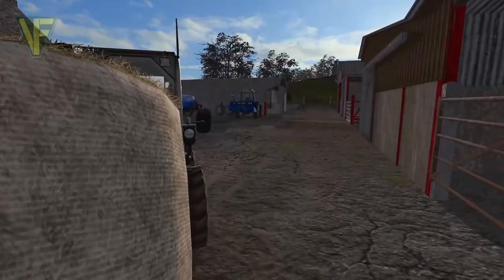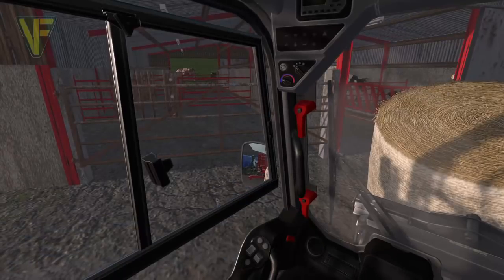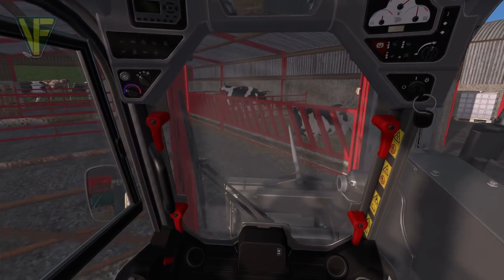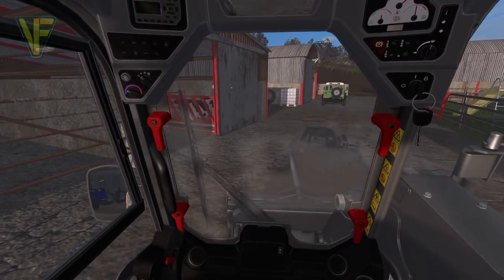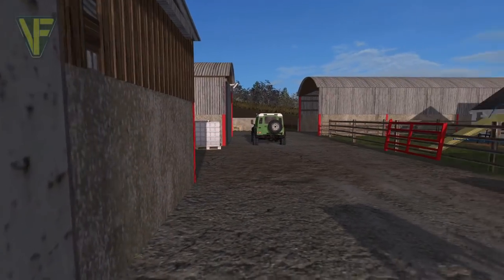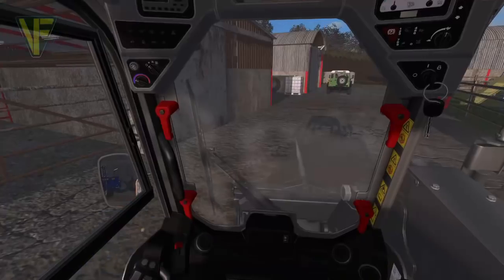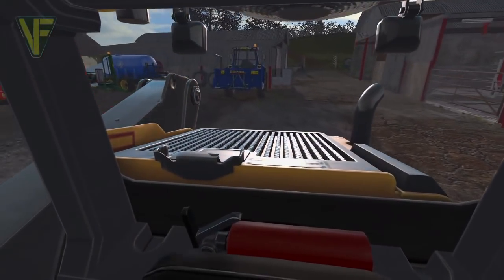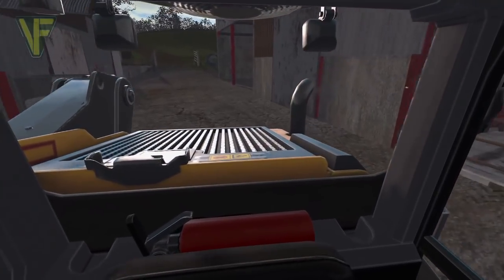Let's open this door and put some straw in for the cows as well. There we go — that's got that done. So that's good news. Now I think both the cows and the sheep need some water. The next thing we're going to do is park this back up in this barn.